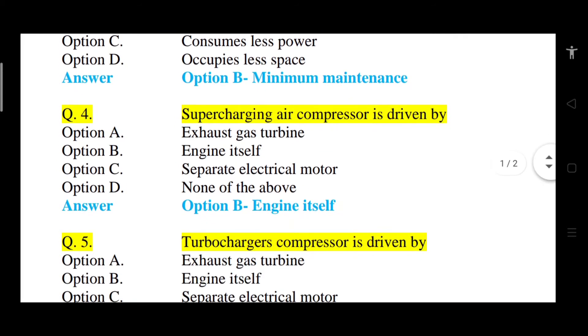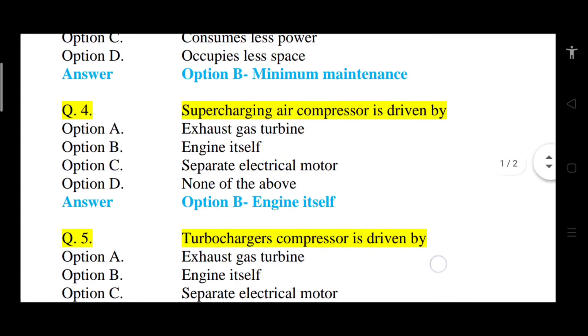Question number 4: Supercharging air compressor is driven by? Option A: exhaust gas turbine. Option B: engine itself. Option C: separate electrical motor. Option D: none of the above. The correct answer is option B, that is engine itself. The supercharging air compressor is driven by the engine itself — it takes power from the engine.